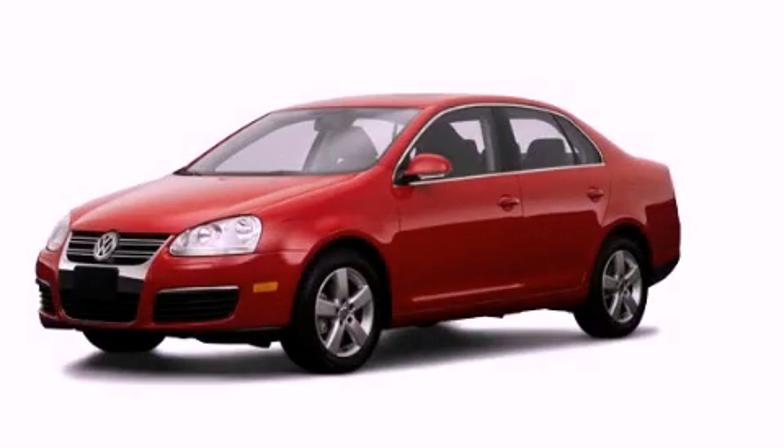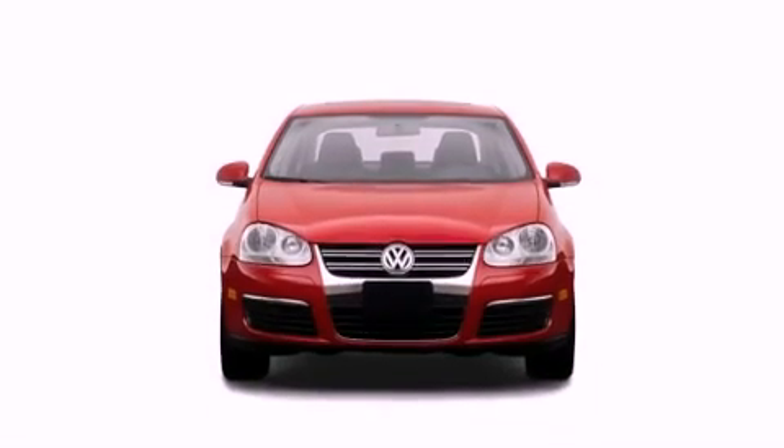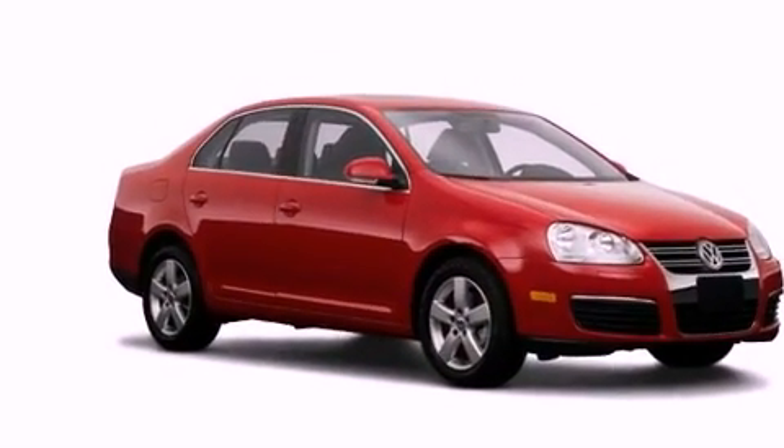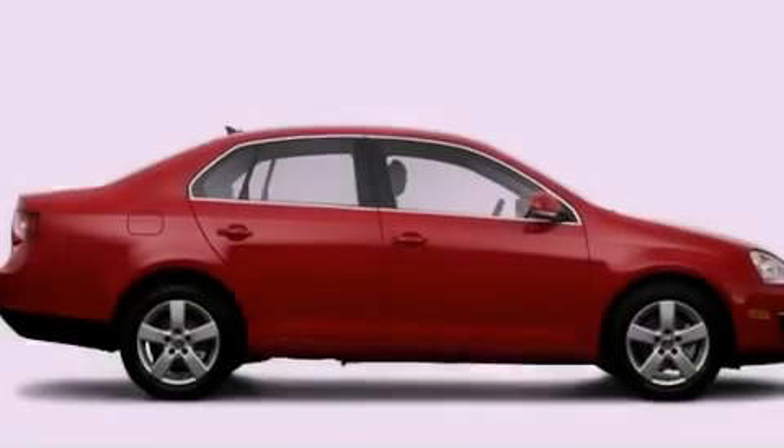This is a 2009 Volkswagen Jetta. All of the following features are included: a power sunroof, heated seats, a low tire pressure indicator, stability control, an anti-lock braking system, and dual airbags.